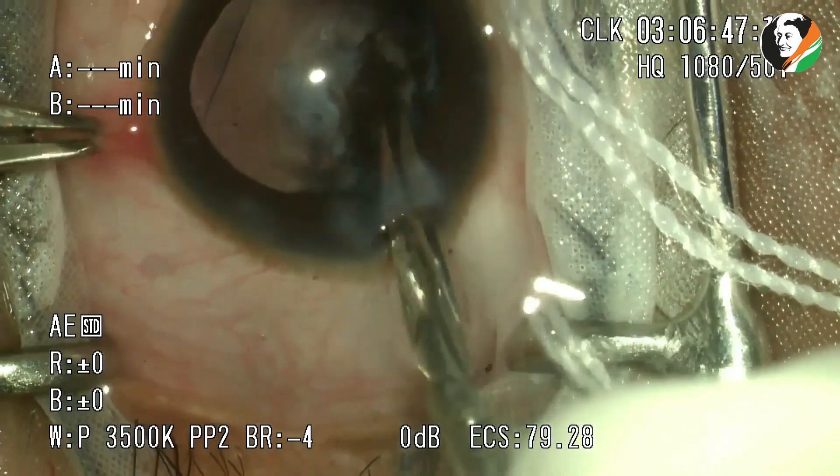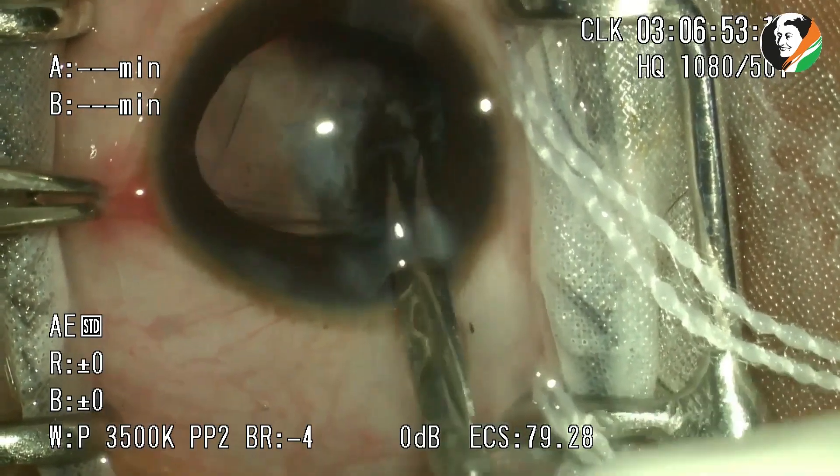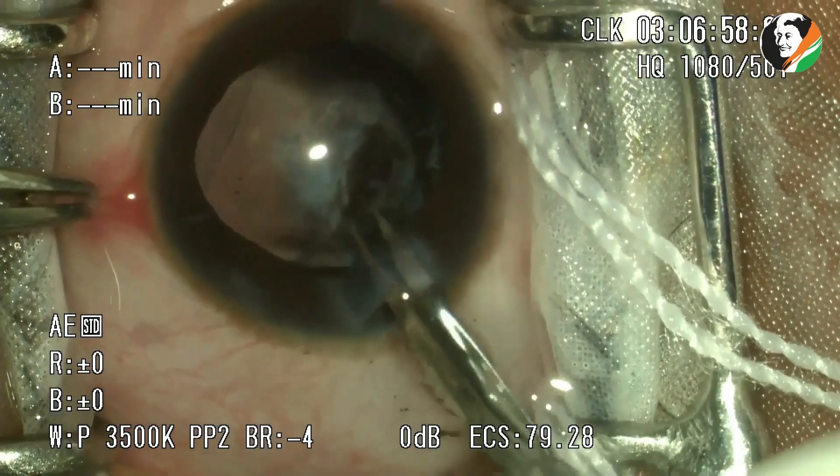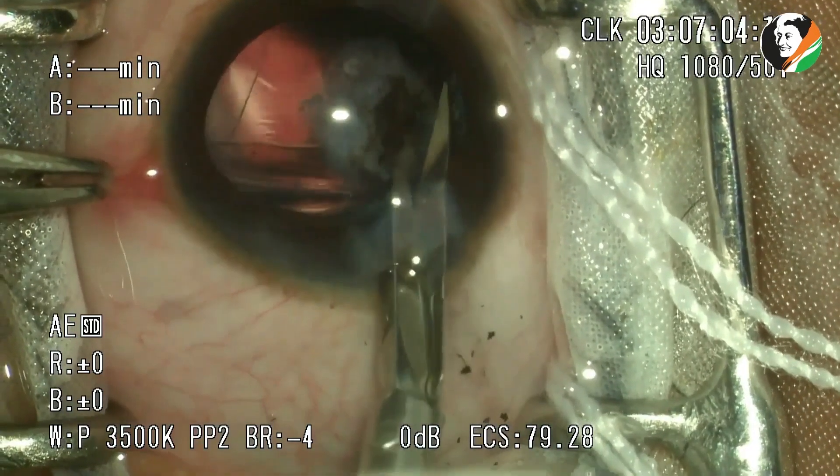After ensuring all adhesions are completely broken, a posterior capsular excision is performed, thereby removing the central dense plaque along with the plugged-in posterior pigmented portion of the iris.